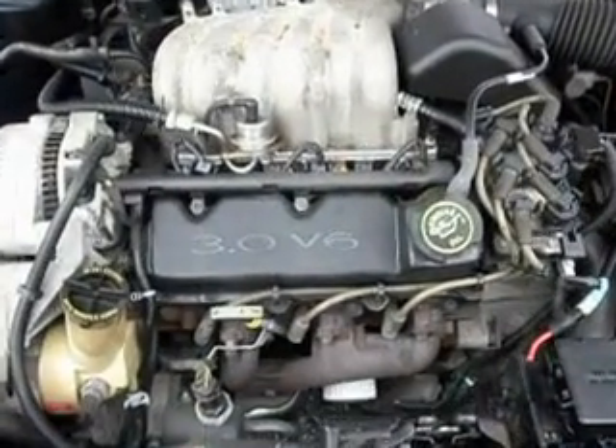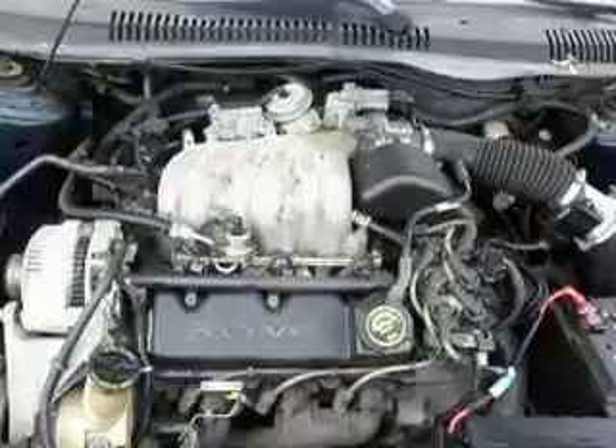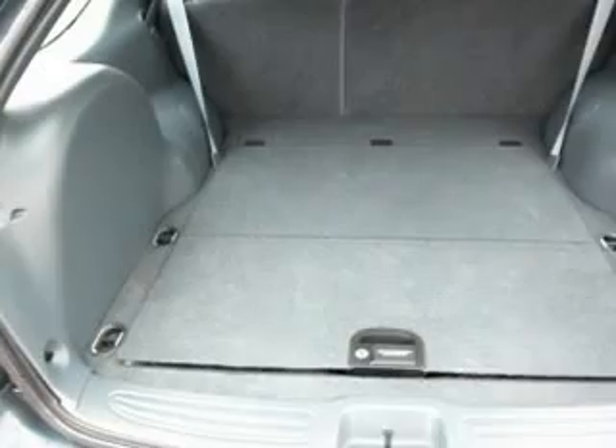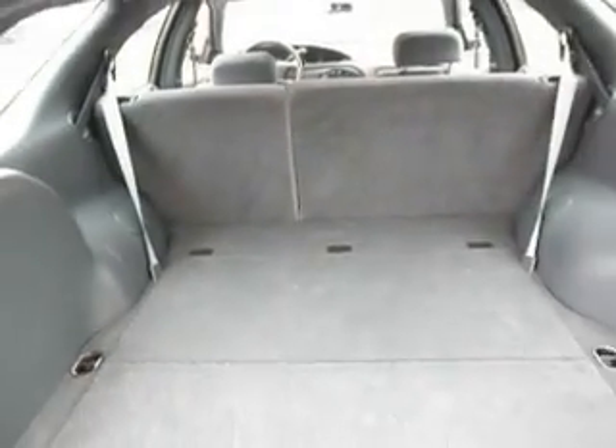The engine runs good, the motor sounds great. Now let's go take a look at the trunk. It's clean as a whistle. Let's go take a look at the back.